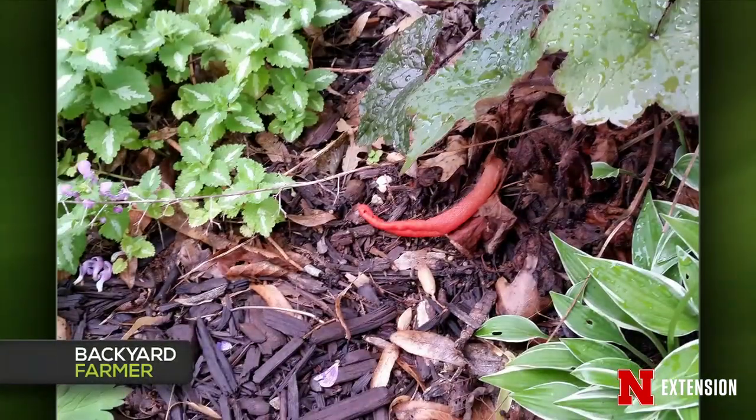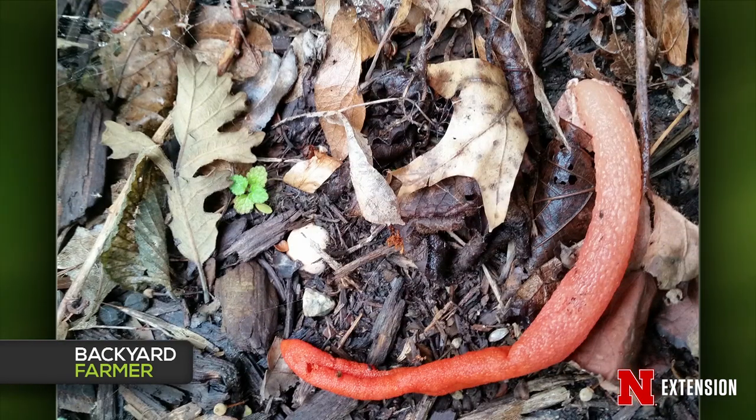Lauren gets two photos of something that one viewer thought was a pepper or carrot dropped in her flower bed, and another viewer called 'a fungus that looks like this among us.' These are stinkhorns — beautiful little fungi out there breaking things down. If you find them early, they can look like snake eggs in the developing stage. We had monster numbers of calls on stinkhorns last year. Don't worry about them.